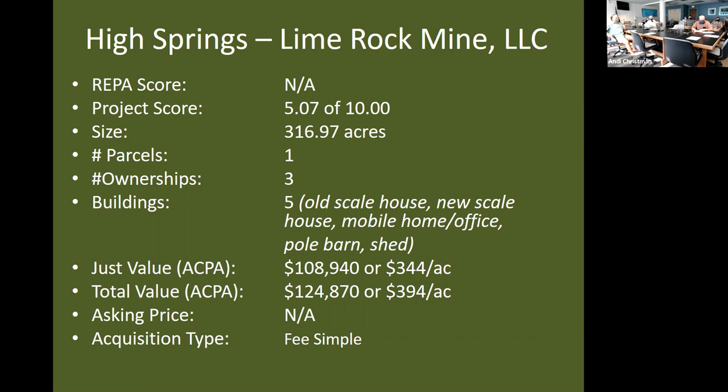The property you'll be hearing about today is the High Springs Lime Rock Mine LLC. It's actually owned by three limited liability corporations with similar names. It does not fall within one of the strategic ecosystems and therefore does not have a score for the REPA. The project scored 5.07 out of 10. It is 316.97 acres in size — almost 317 acres — one parcel, under three ownerships comprising members of a related extended family.